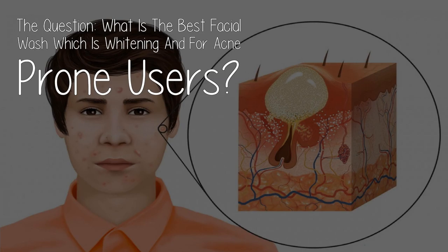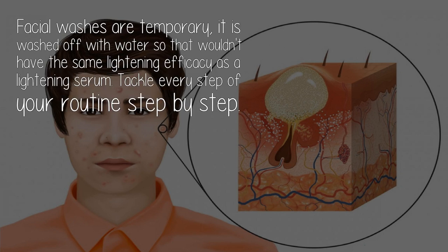The question: what is the best facial wash which is whitening and for acne-prone users? Facial washes are temporary — they are washed off with water, so they wouldn't have the same lightening efficacy as a lightening serum.